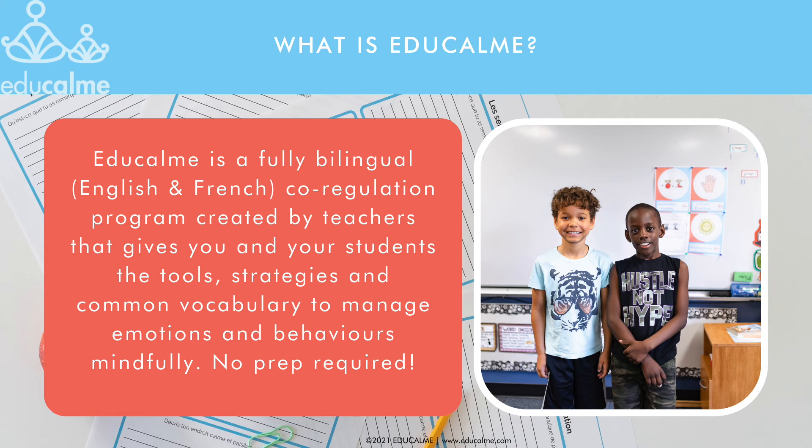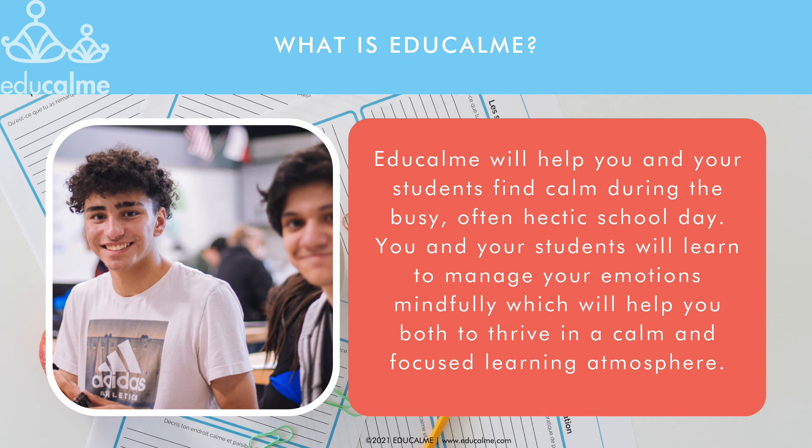EduCalm is a fully bilingual, English and French, co-regulation program created by teachers that gives you and your students the tools, strategies, and common vocabulary to manage emotions and behaviors mindfully. No prep required. This mindfulness program will help you and your students find calm during the busy, often hectic school day.